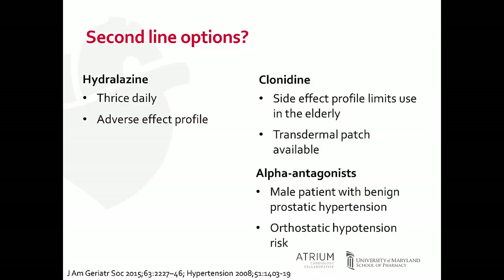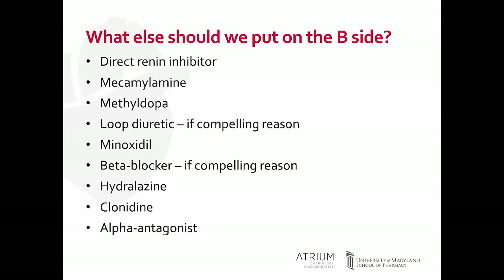The alpha antagonists, after results of the ALLHAT trial — which showed they were associated with a higher risk of heart failure compared to other first-line options — have really fallen out of favor in the treatment of hypertension. However, there is a role if you have a male patient with BPH, where adding an alpha antagonist to treat treatment-resistant hypertension would be killing two birds with one stone. The key risk to remember is orthostatic hypotension, and to dose these medications at night.